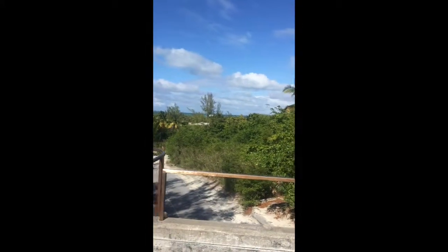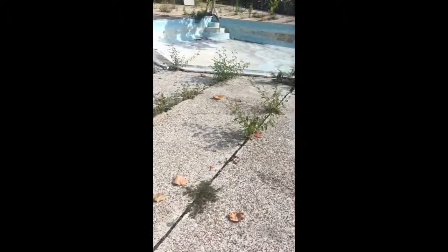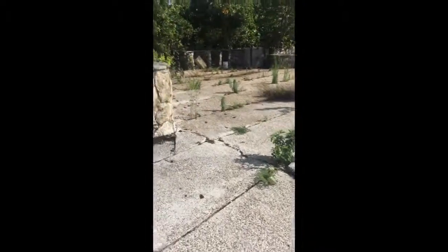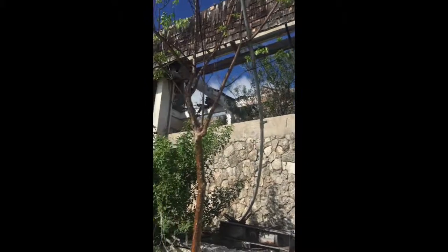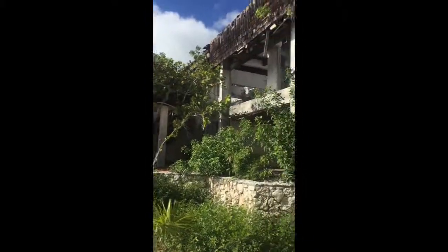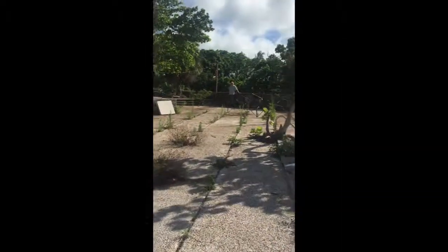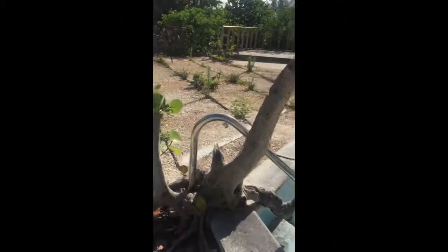That direction you can see the ocean. I used to go climb down and down, you know. It's kind of cool how this tree has grown.